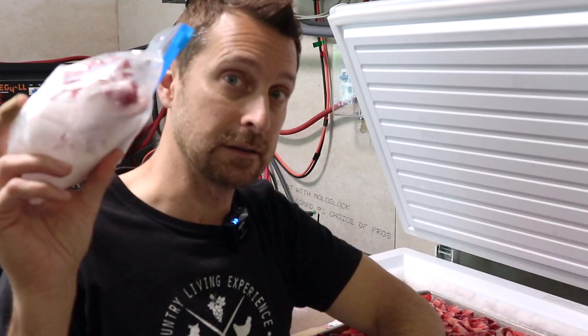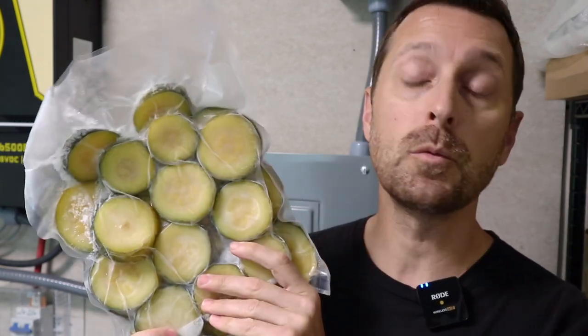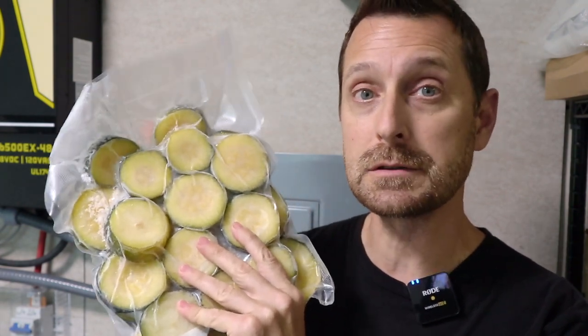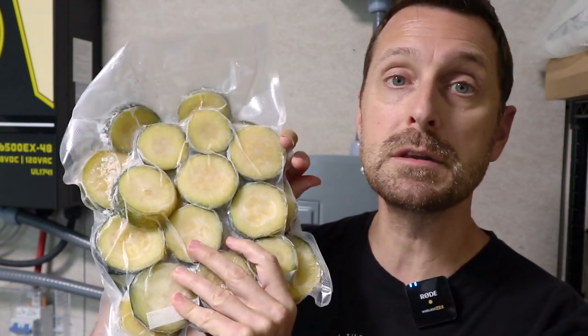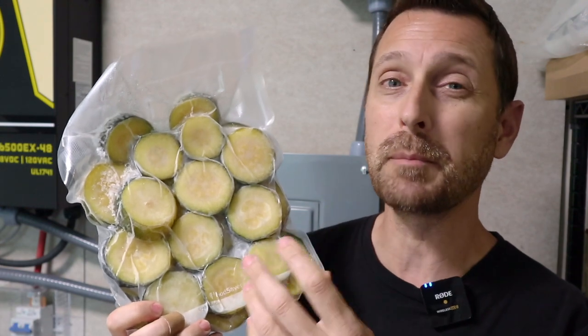That is freezer burn — and this is an extremely bad example of it, and it's partially my fault. Every frozen food is going to develop freezer burn no matter how it's packaged, but some will last much longer than others. The zucchini I packaged previously have two things helping them: they're vacuum-packed, which pulls the air out and prevents oxidation — which can still happen in a freezing environment and leads to freezer burn. These zucchini were also blanched before vacuum-sealing, which reduces enzymes on the surface and helps prevent them from going bad quickly.